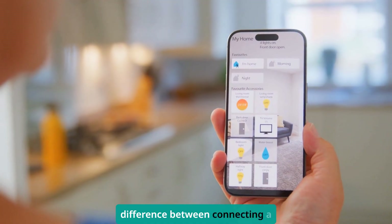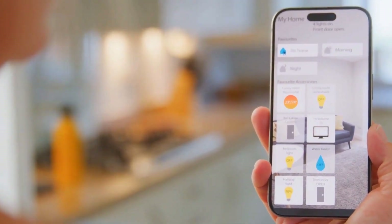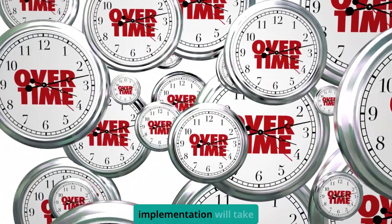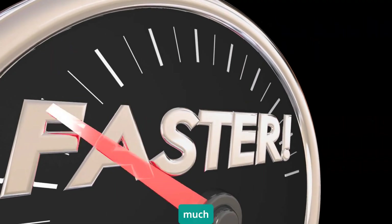Think of it like the difference between connecting a simple light switch versus installing a smart home system. Budget time for the learning curve. Your first OPC UA implementation will take longer than expected. Your second one will be much faster.